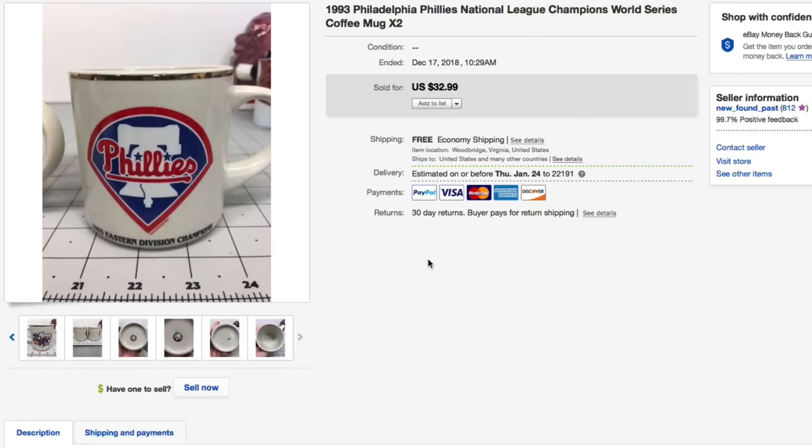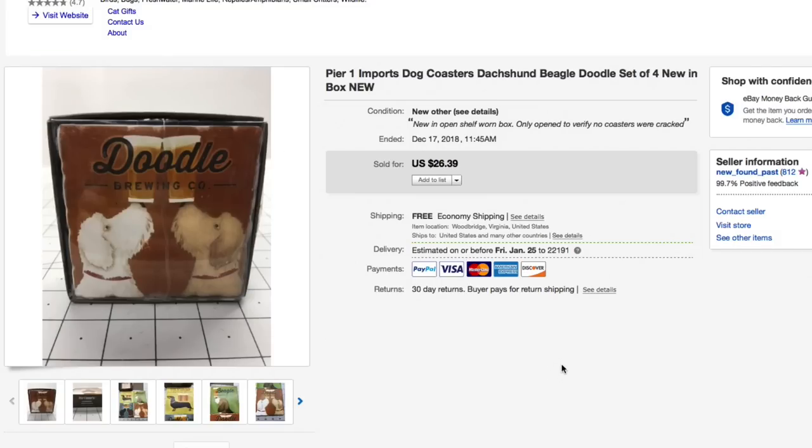Next up, these Pier One Imports dog coasters with different types of dogs — a dachshund, a beagle, and a poodle (I spelled that wrong but they still sold). I had them listed for $26.39 and that's what they sold for — $26.39 with free shipping. We had just a dollar or two in these; they were new open box with a little shelf wear.